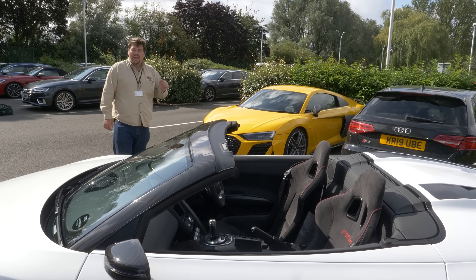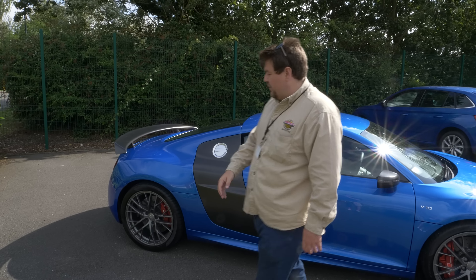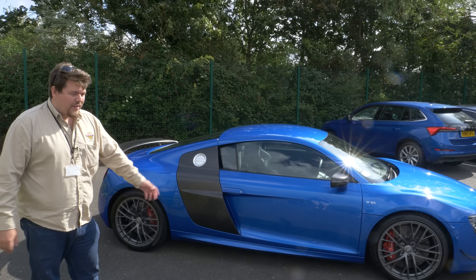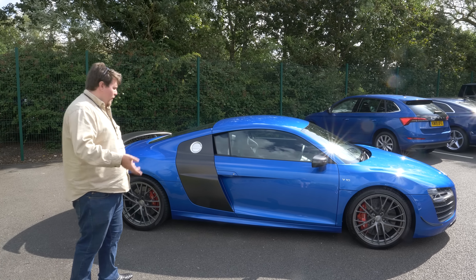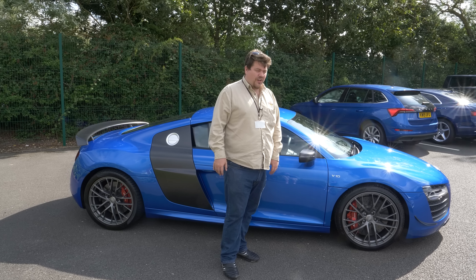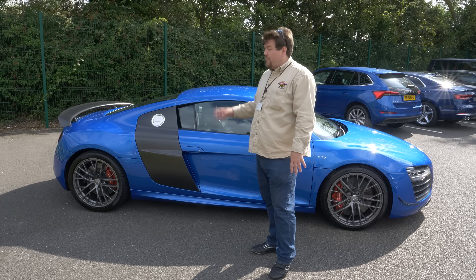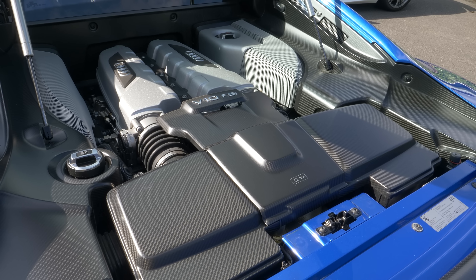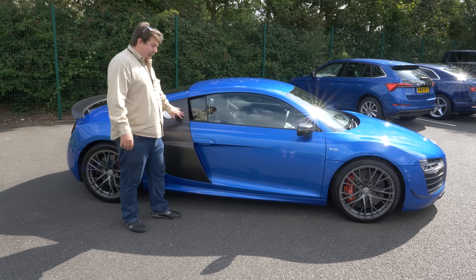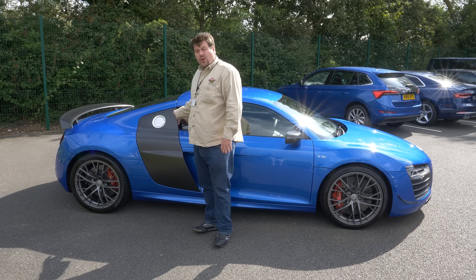Later on, Audi introduced the LMX. This was a run-out special - the R8 was basically done by the time this was released. You could see it as the sort of second incarnation of the GT, but the truth of the matter is it's actually a fairly different car. Their attitude to weight saving was nowhere near as aggressive, and as a result this one weighs basically the same as that, even though that one is a convertible. This one has 570 horsepower from its 5.2 litre V10. Still oodles of carbon fibre, including this big, massive carbon side blade. The top of the side blades on the original car are also useless - they do nothing. But stylistically, it looks pretty mega.